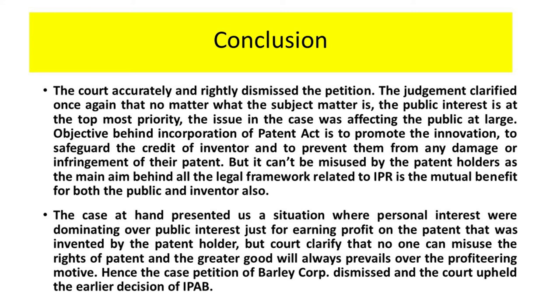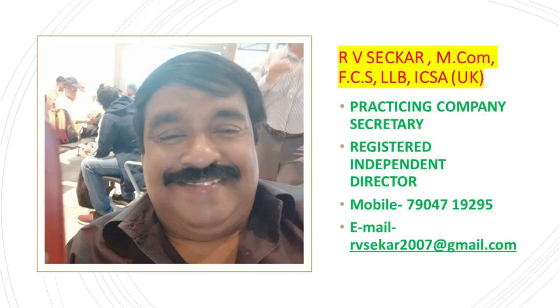There should be a reasonable profit motive, and patent holders should not go on minting money out of a patented drug. Hence, the petition by Bayer Corporation was dismissed by the Bombay court, and the court upheld the earlier decision by the IPAB.